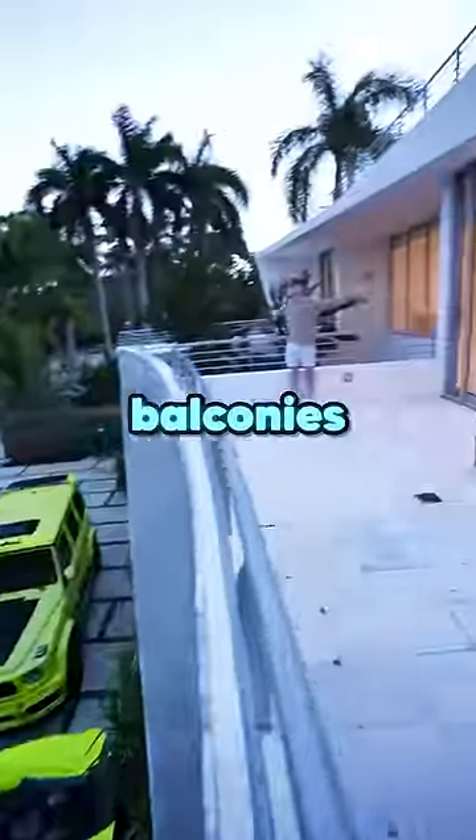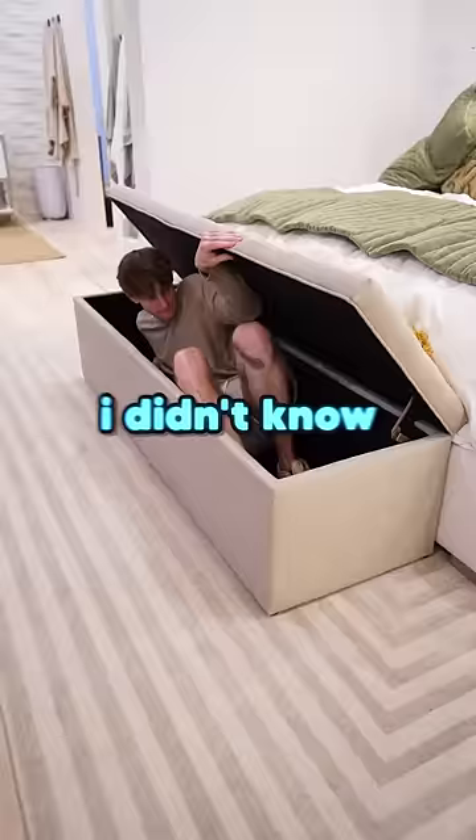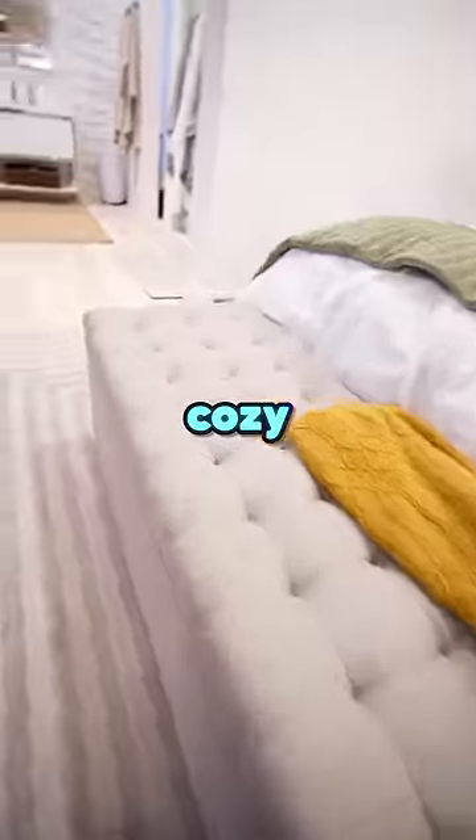It also has two massive balconies and this cool box I can fit into. I didn't know I could fit into it, but I wanted to try. It's kind of cozy in here.